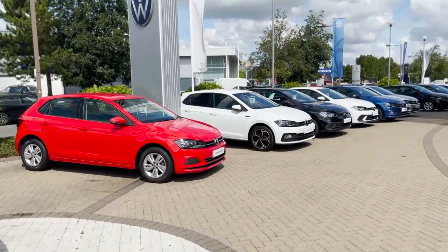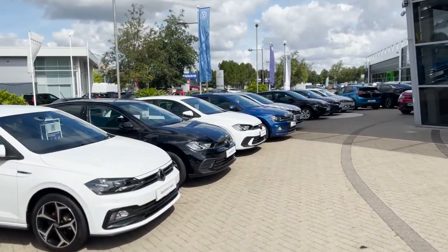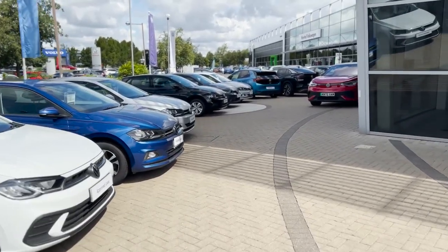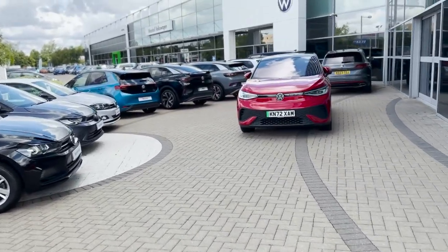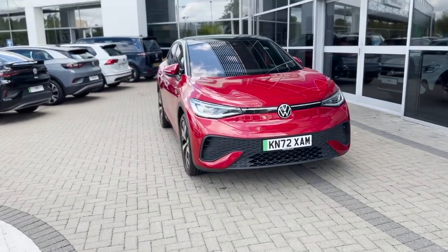As you can see, quite a well-stocked forecourt here at Marshalls. If I just take you round the corner here — it's all ready to go. And this is what we've selected: an ID5.